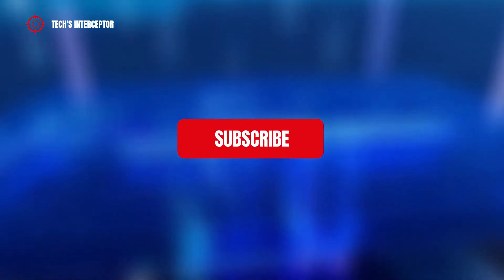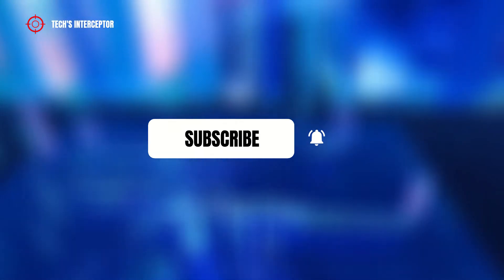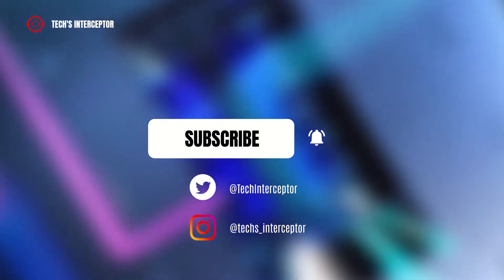First of all, remember to subscribe to the channel and activate the notification bell to stay up to date on upcoming videos. Also take a look at our Twitter and Instagram profiles.